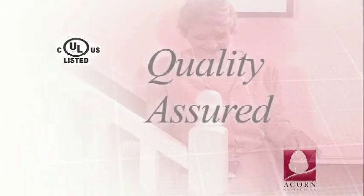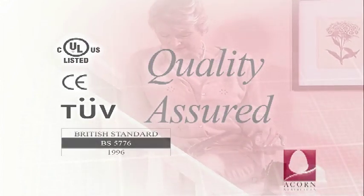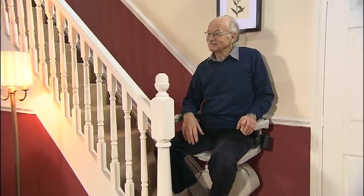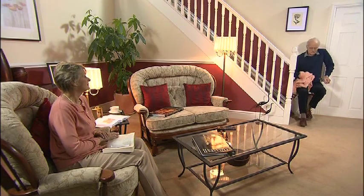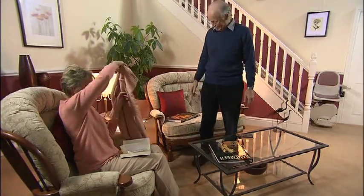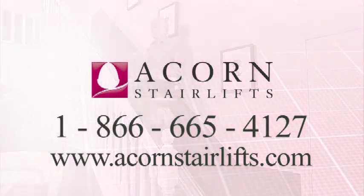Acorn stairlifts are designed and built by us at our own manufacturing site, so we can guarantee the quality of every single stairlift. Choosing an Acorn stairlift means choosing the very best in design, engineering, safety, and comfort. Established in 1992, the company is now the world's leading supplier of stairlifts, with thousands of happy customers literally all over the world. Our success and reputation is built on the satisfaction of our customers. With a wealth of features as standard, the Acorn stairlift is the perfect solution to maintaining your independent lifestyle. If you would like to become one of the thousands of Acorn stairlift users, get in touch today and give your life a lift.